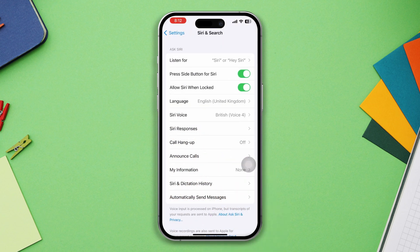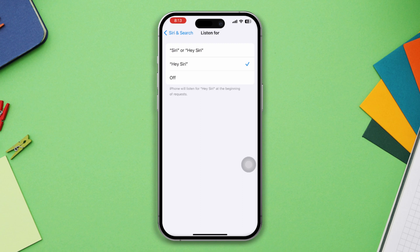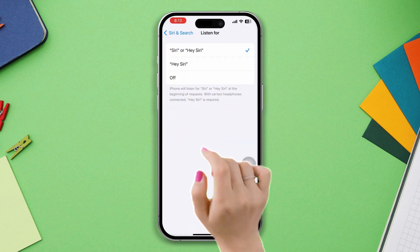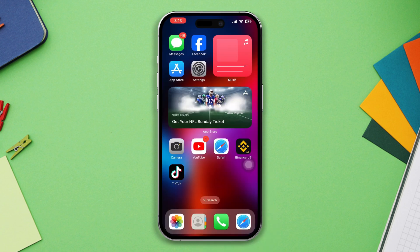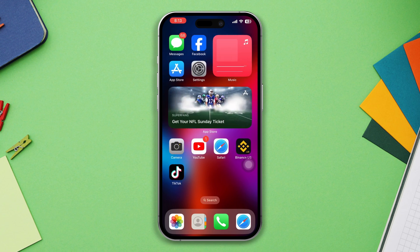Solution one: make sure that Hey Siri is turned on. Open Settings, scroll down, tap on Siri and Search. After that, tap on Listen For and ensure that you've turned on the Siri or Hey Siri option.